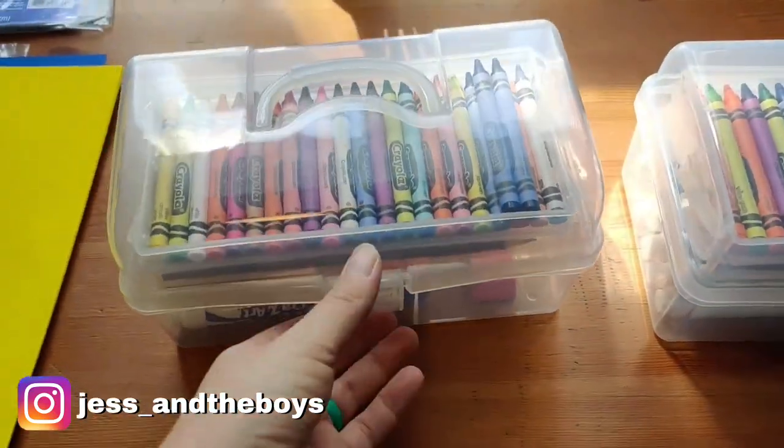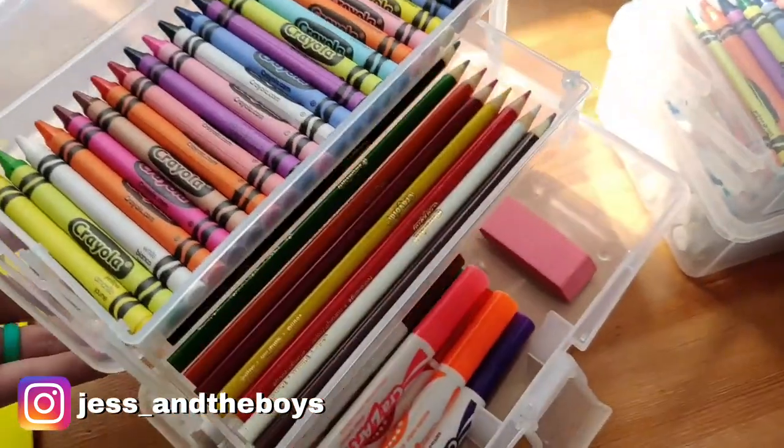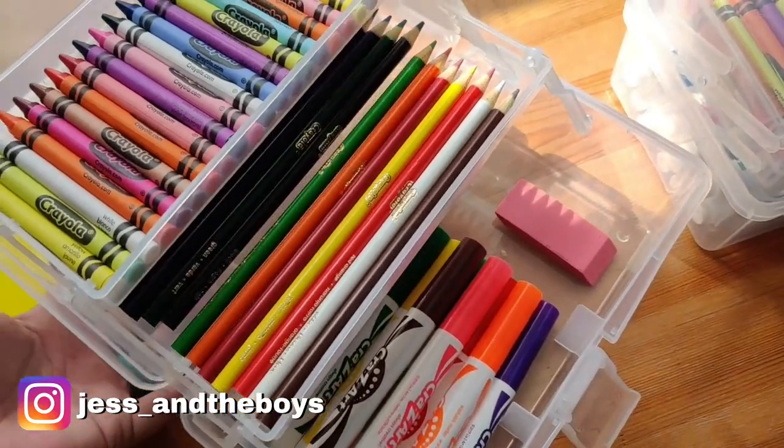Here's how their school boxes turned out. I think they look awesome — there's a space for everything, and there's even room for more.